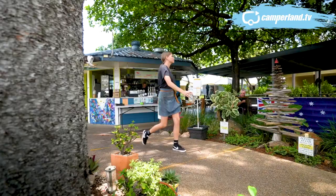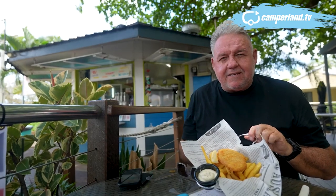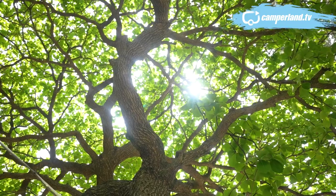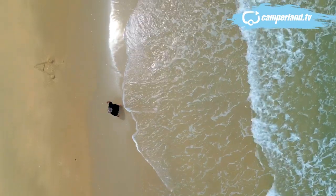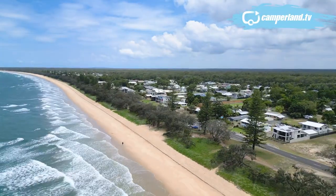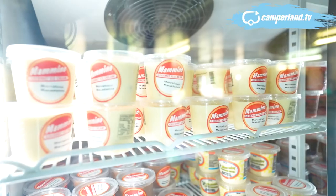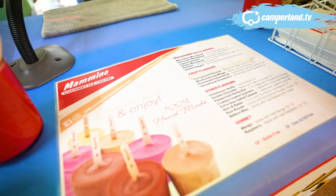The Woodgate Beach Caravan Park is a cracker, fronted by the Serenity Cove Cafe out the front. For $11 you can get a piece of barramundi and a side of chips for lunch. Perfect. And after lunch, a stroll on the beach that today appears to be all mine.